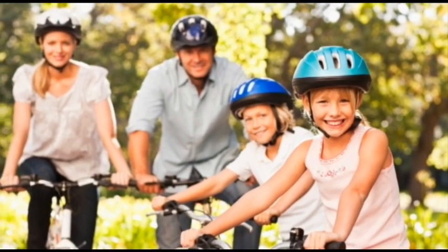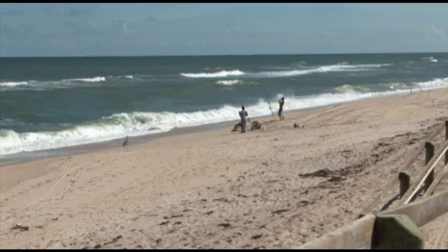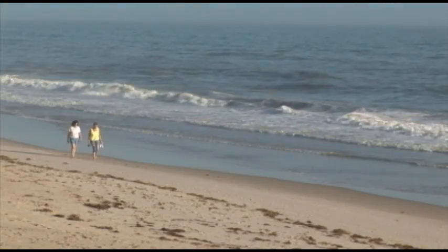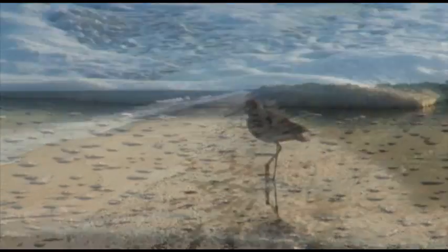Enjoy riding a bike on over 50 miles of bike paths. Surf fish or try your hand at surfing, beachcombing for seashells, or simply holding hands and walking in your bare feet. It's all up to you.